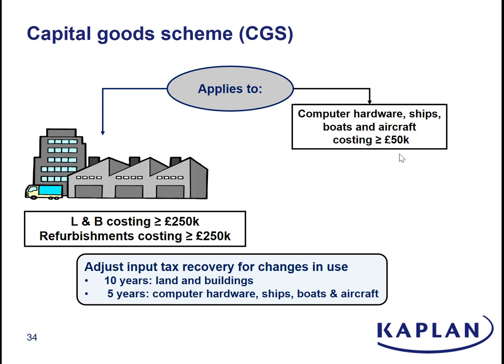And if your relative taxable usage changes, then you make a retrospective either VAT recovery or VAT repayment to reflect the change in the usage of the building over the capital goods scheme life. For premises, that's 10 years; for the other items, it's five years.